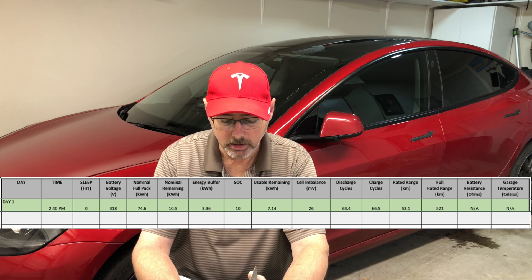This is day one. ScanMyTesla is telling me that my nominal full battery pack is 74.6. I have 10.5 kilowatt hours nominal remaining with an energy buffer of 3.36 kilowatts. My state of charge is 10.0% and my usable remaining battery is 7.14 kilowatts. The full rated range is 521 kilometers. Now this number from ScanMyTesla I don't really rely on — I'm going to rely on information I get from TeslaFi, which I've been using all the way along.